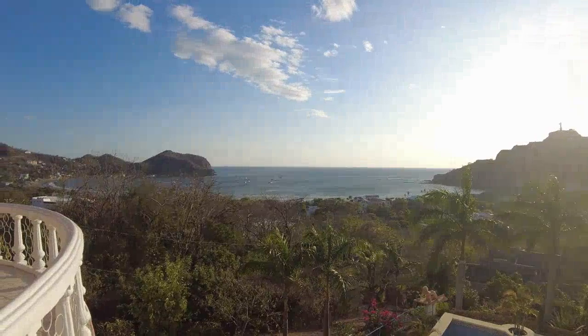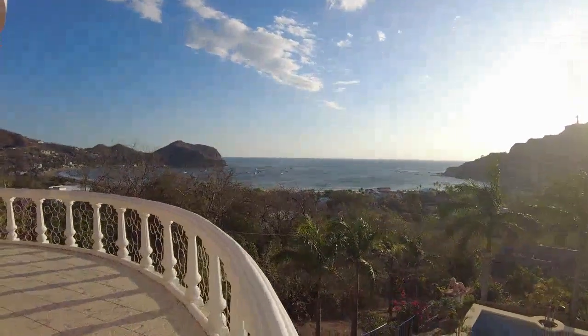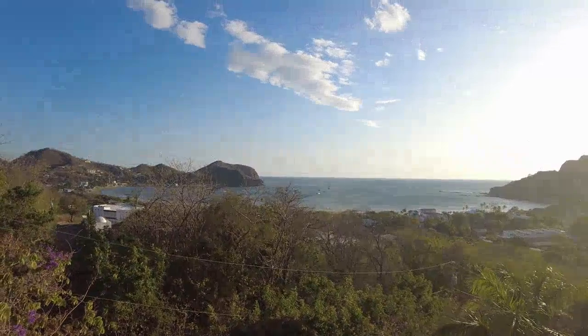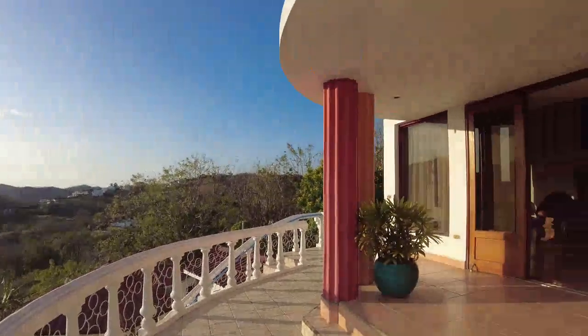It's 5 PM, Wednesday, second or third of March. Today we are checking this Italian villa — a six-bedroom villa, big mansion, big construction.